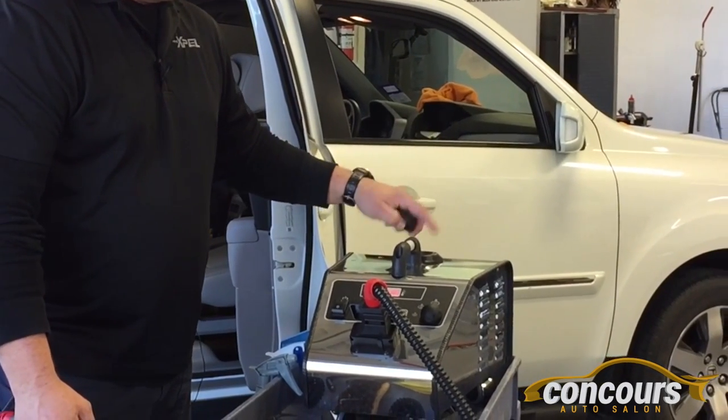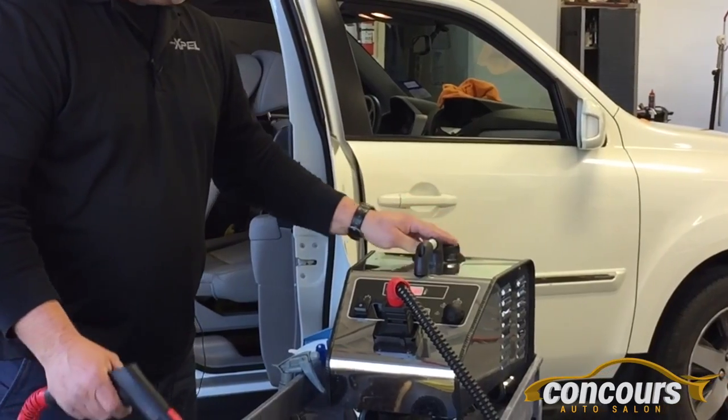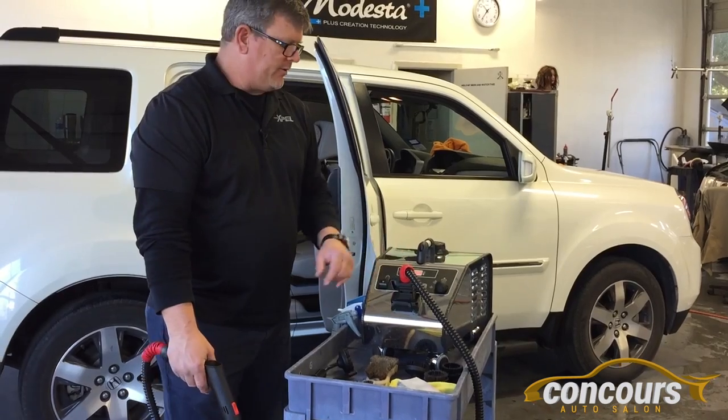You can take the cap off and fill it up if it's low on water — you never have to shut the machine down or depressurize it. The pressure is 100 psi and it gets up to 330 degrees.